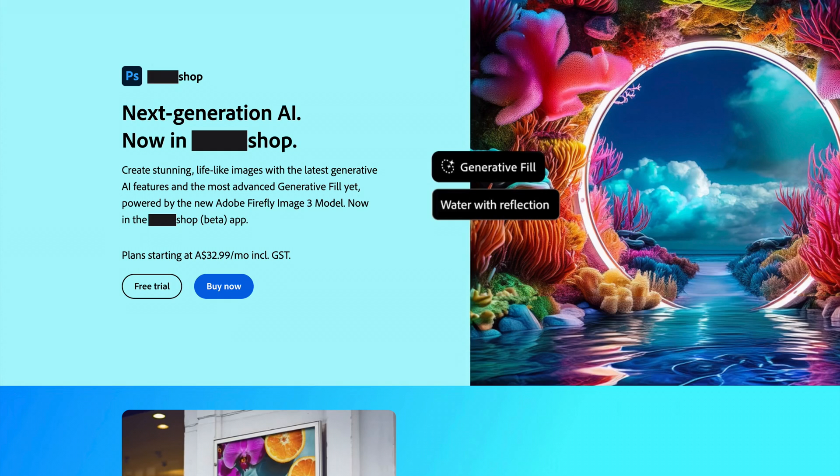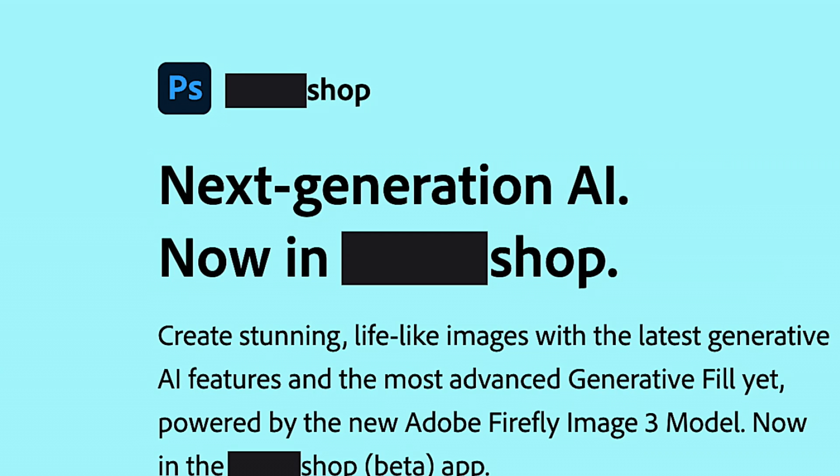With Adobe's crazed bloodlust for all things AI and the growing disgust for photographers, it's strongly rumoured that they will soon be rebranding this app from the now inaccurate Photoshop to simply Shop. I'm sure we can all agree this is much more on brand. Genius.